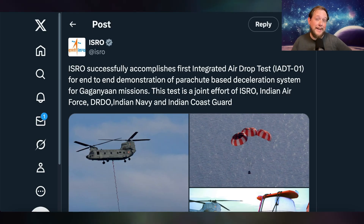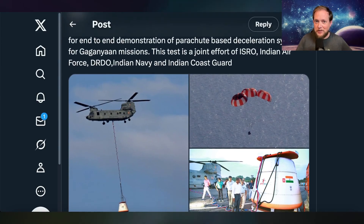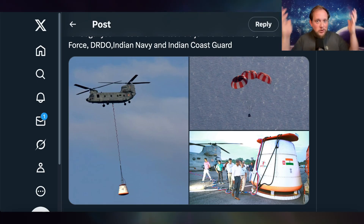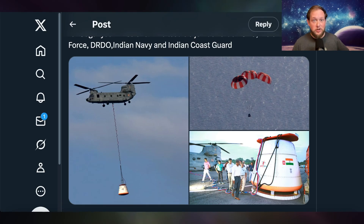Meanwhile, in India, the Indian Space Research Organization, ISRO, has conducted a full-up test of the Gaganyaan spacecraft, doing a drop test from three kilometers in full configuration. This is not a structural test article or a dummy weighted system — this is the actual spacecraft, or at least one of its early prototypes, testing its full parachute deployment configuration so that eventually their astronauts can return to Earth safely after space missions.